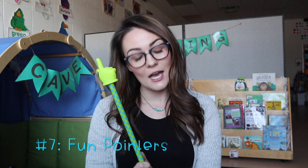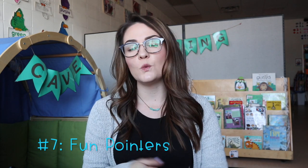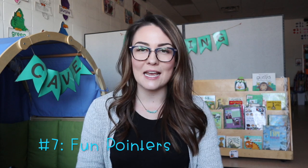Number seven is a pointer stick. We do morning meeting in my classroom — calendar, weather, songs, dancing, and read alouds. When we're doing calendar and looking for our mystery number of the day, my helping hand gets to use the pointer to help find it. These are really fun and you can use them for all sorts of things: speech pullout, any kind of center. I got these on sale in a bundle of three and there are tons of ways to use them.